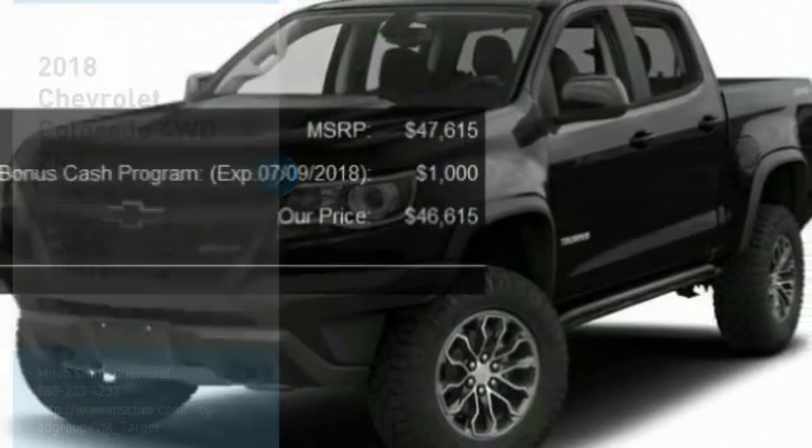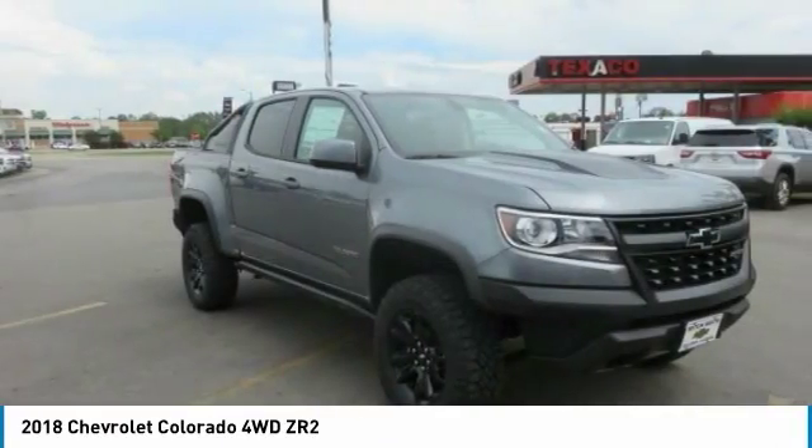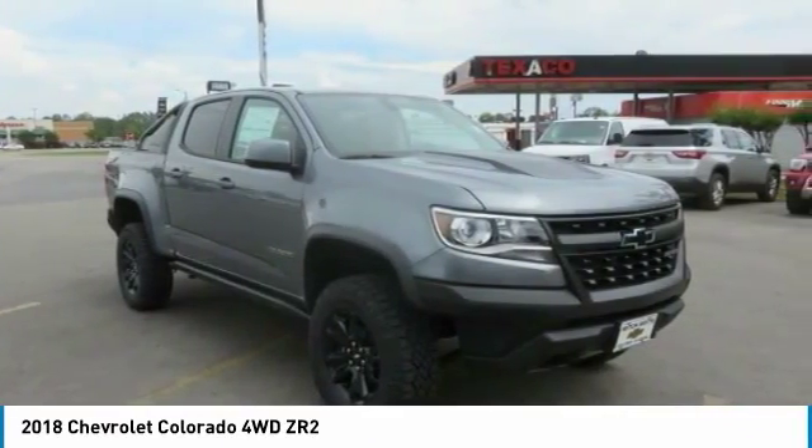Take a ride in the 2018 Colorado. Great hauling capability, powerful, rugged, and a great Chevy price.